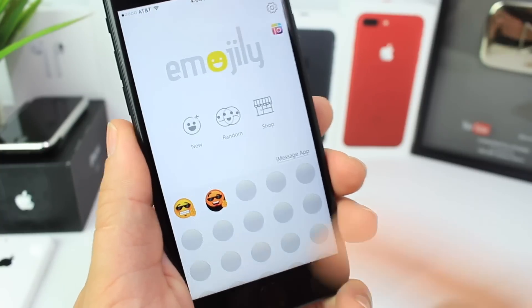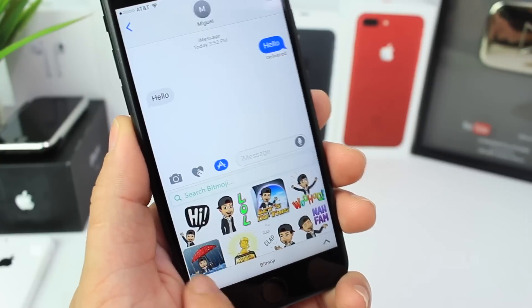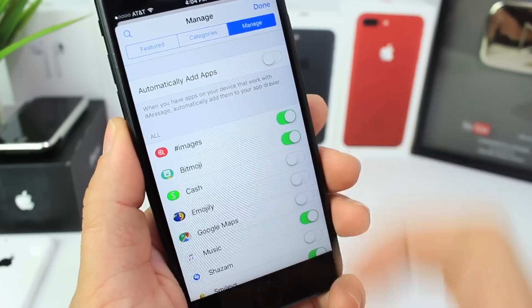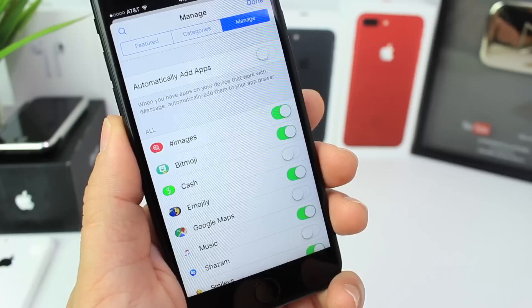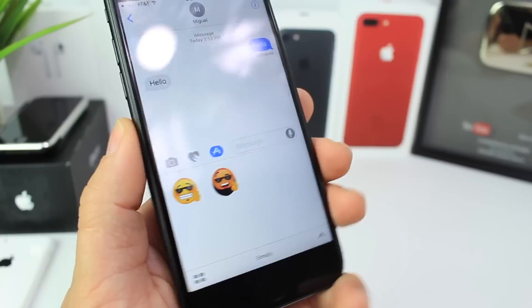Just like Bitmoji, you can go into the Messages application, tap the App Store icon, tap the buttons here, and add to the store options. Go to manage and then enable it right there. Now it is enabled and I can start using all those cool emojis that I just created — personalized.